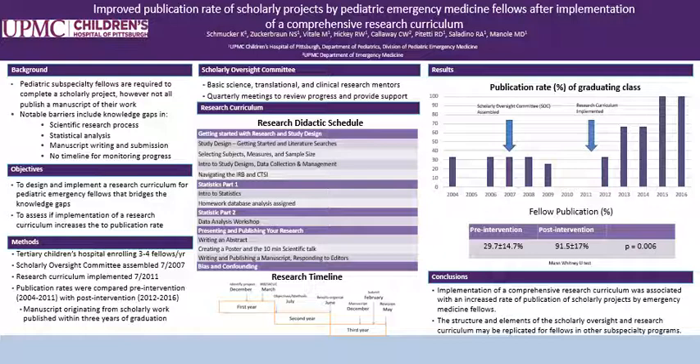To address these issues, the leadership of our division implemented a scholarly oversight committee in 2007 and later in 2011 implemented a research curriculum. The objective of my study is to assess if this implementation of a research curriculum resulted in increased publication rates amongst fellows.